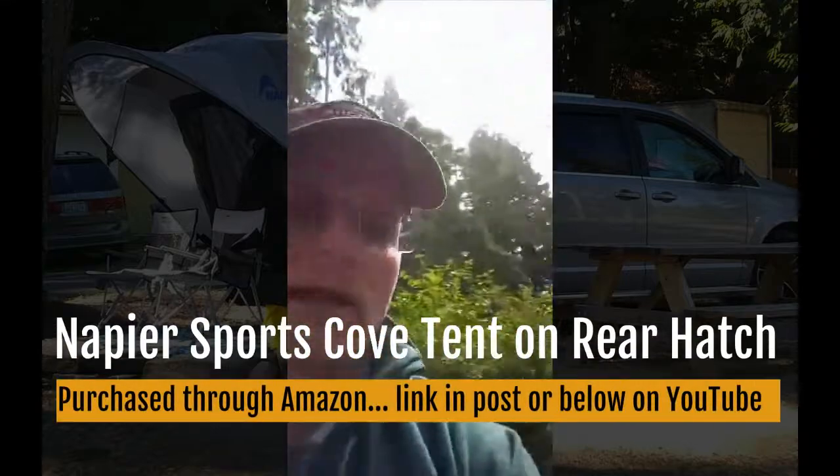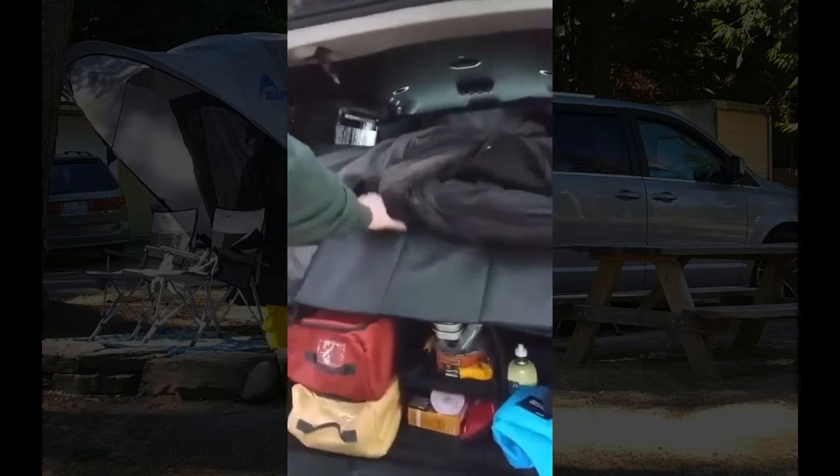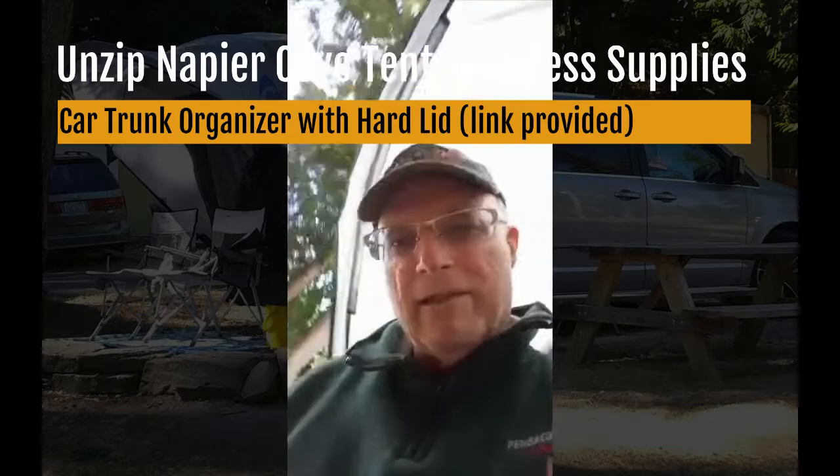I also have a tent that rigs on the back of the van. You can see the food area in the back and other cooking utensils inside the Napier cove. Let's see how the sleeping works — I'm kind of amazed that this van was actually long enough to do what I'm about to show you.